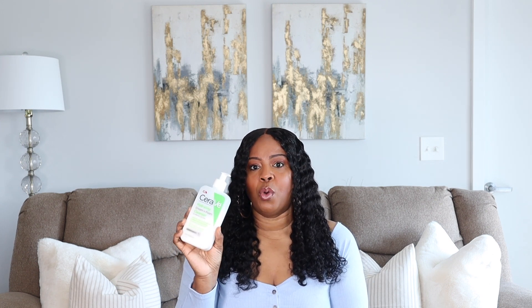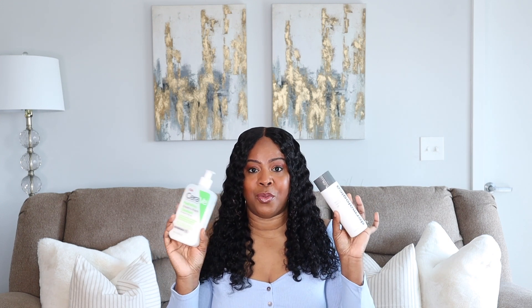The CeraVe Hydrating Cream-to-Foam Cleanser is absolutely amazing and lasts about three to four months since a little goes a long way. It has more of a lotion and creamy consistency. I would highly recommend either the Dermalogica or the CeraVe. Now let's get into toner.